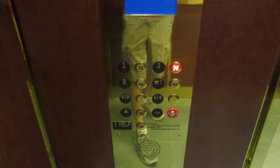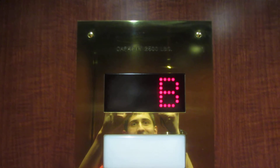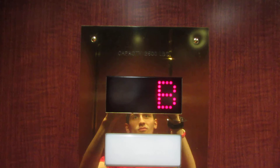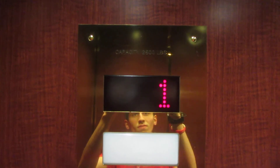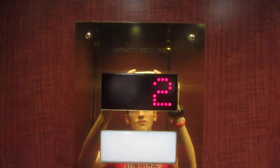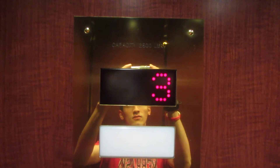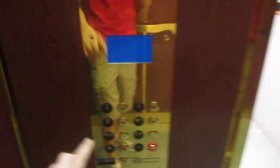Let's go up to three. Let's go down to the basement.